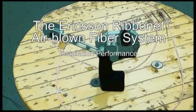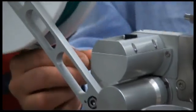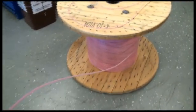The Ribbonet air blown fiber system is developed for low cost and flexible installation of drop networks for fiber to the home. Specially developed fiber units are blown into slim micro ducts. The technology minimizes the number of fiber splices required.